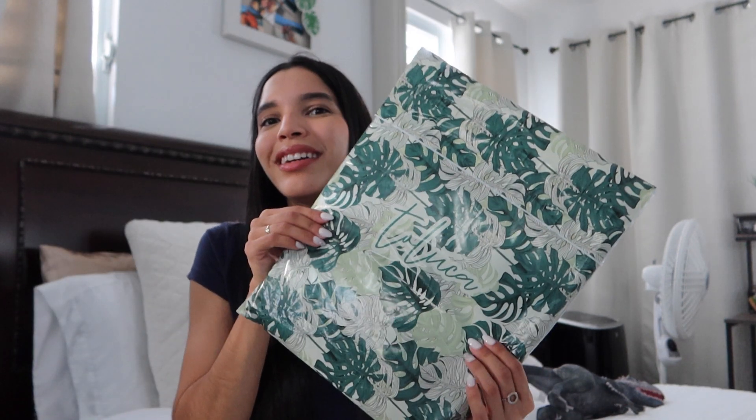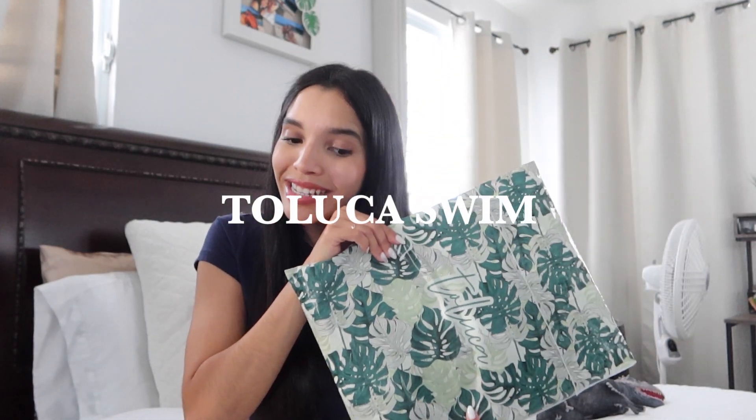I usually do try-and-haul videos but it's been a while. Today we're gonna do a try-and-haul and a review from Toluca Swim. If you don't know what Toluca Swim is, it's a swimwear company. I know Whitney Simmons is one of the co-founders of Toluca Swim, and there's another girl — I forgot her name — but she is also with Toluca.